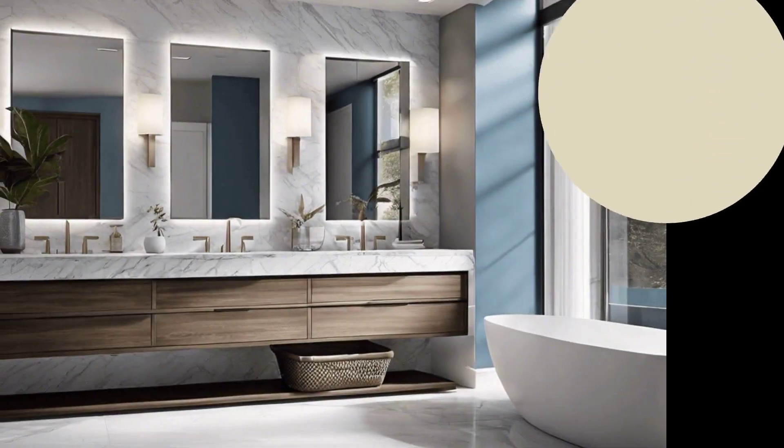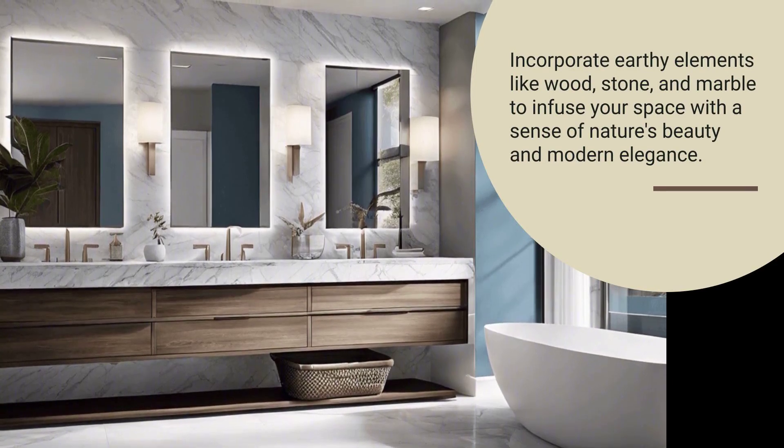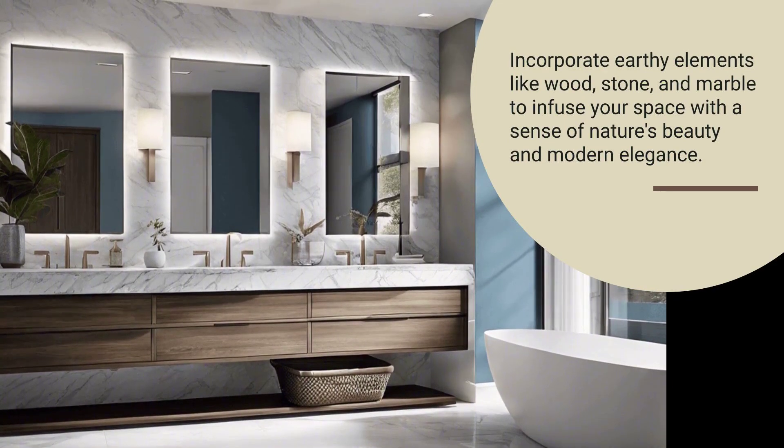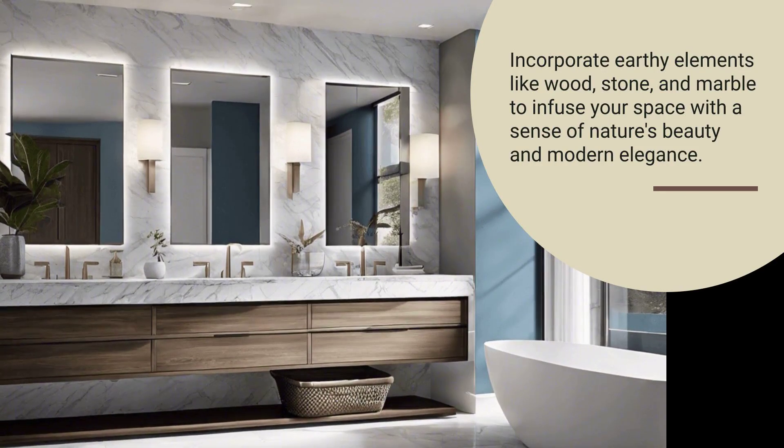Natural materials are making a big comeback. Wood accents, stone sinks, and marble countertops add a touch of warmth and luxury, bridging the gap between nature and modernity.